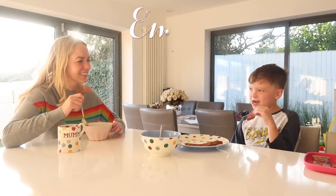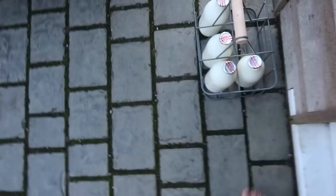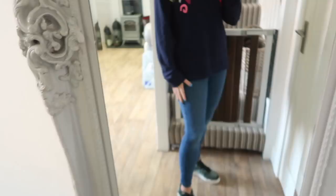Hi guys, welcome back to my channel. In today's video, I'm going to be doing an updated morning routine for you. This is what our typical Monday morning looks like. I'm going to show you what we eat as a family, what makeup I wear, what clothes I choose, and of course our cleaning routine as well. If you like this kind of thing, give it a big thumbs up and if you're new, I'd love for you to subscribe for more videos like this.